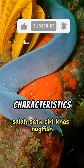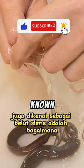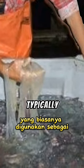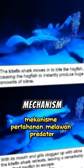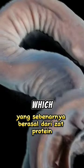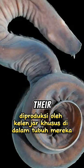Do you know? One of the unique characteristics of hagfish, also known as slime eels, is how their bodies can produce sticky slime that is typically used as a defense mechanism against predators. The white slime, which actually comes from a protein substance, is produced by special glands within their bodies.